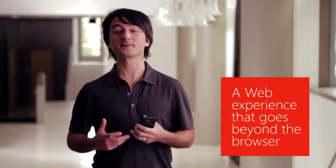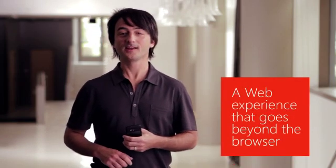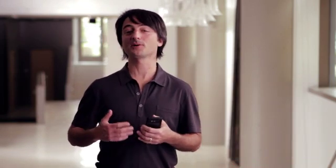Let's start our demo with the web experience that's part of Mango, and we're going to begin by talking a little bit about IE9. Many of you have heard that Internet Explorer 9 is available on your Windows PCs, and we've taken the same web browsing engine that you might be running on your PC and built it right into Mango. The biggest advantage of this is a web browser that's blazingly fast at certain new kinds of web pages.